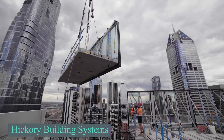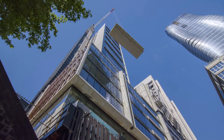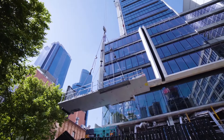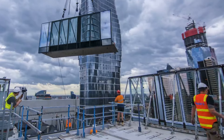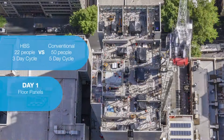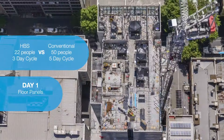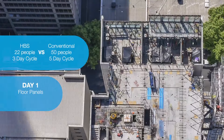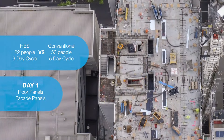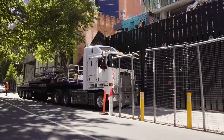Hickory Building Systems (HBS), developed by the Australian company Hickory, is an advanced modular construction method that enables high-rise buildings to be constructed up to 50% faster. Large sections of the building, including concrete floors, load-bearing columns, facades, and fully fitted bathrooms, are prefabricated off-site in a factory and then assembled on-site. This method reduces overall construction time, minimizes waste, and lowers energy and water consumption. By utilizing prefabrication, the system decreases noise pollution and traffic disruptions, making it ideal for congested urban environments.